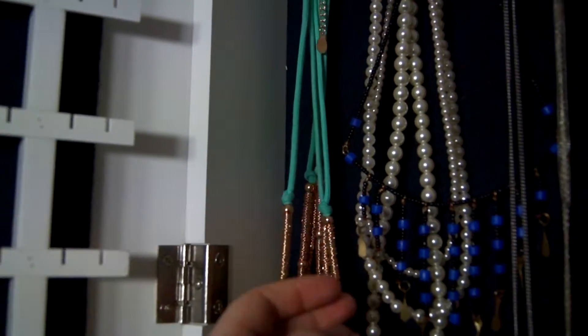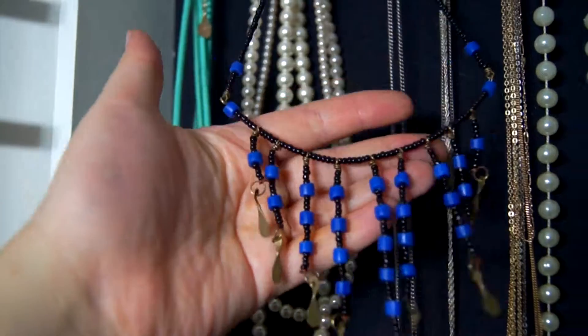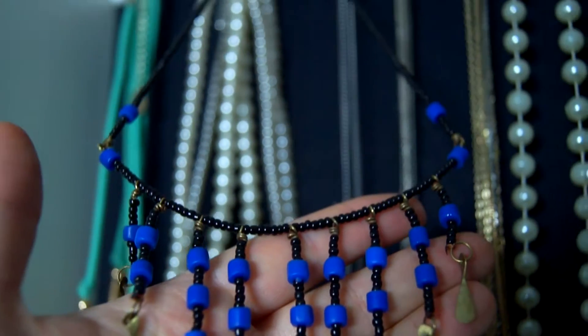This necklace is really special. I bought it from a tribe in Kenya when we went there a couple of years ago. The colour of the blue pearls really pops, and I actually wear this necklace pretty frequently.